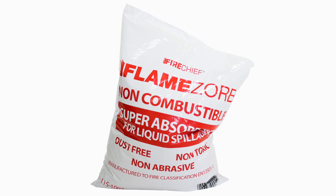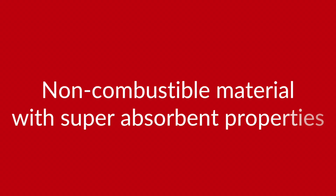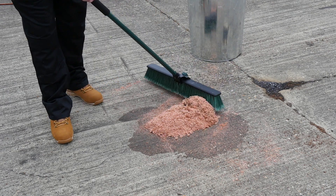Flamesorb is an environmentally friendly, non-combustible material which is perfect for absorbing flammable liquid spills. Unlike the use of sand, Flamesorb's super absorbent properties allow the product to work quickly and effectively, and require effortless clear-up and disposal.